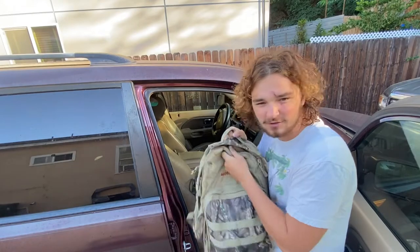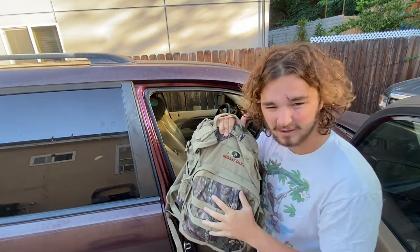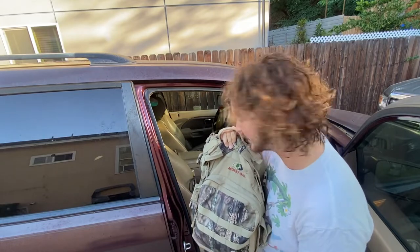This backpack is all my music stuff. I busk, so this is like my pedals, my cables — my amp's in the back. I'll show you that with the bed here in a minute.